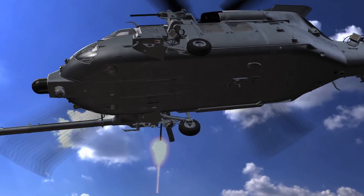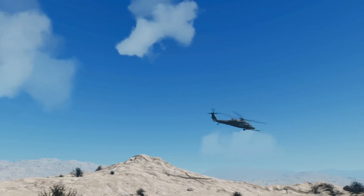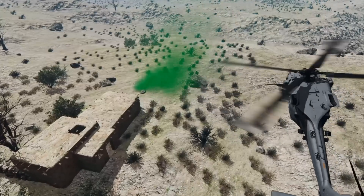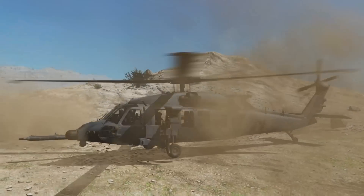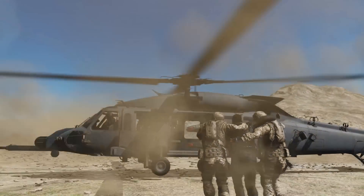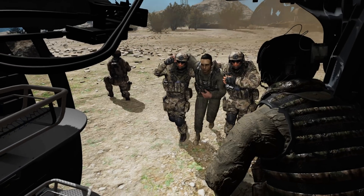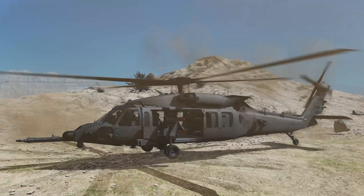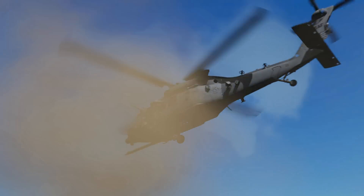Pedro 1-1, target's destroyed. Pedro 1-2, speed for pickup. PJ's coming out the left side. Let's go, let's go! 30 seconds. Pedro 1-2, coming out, plus 4.